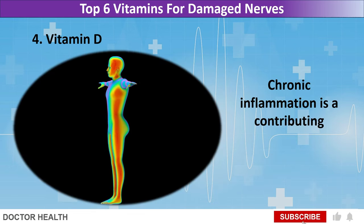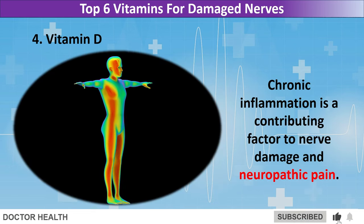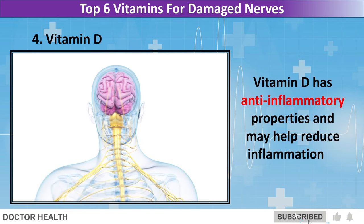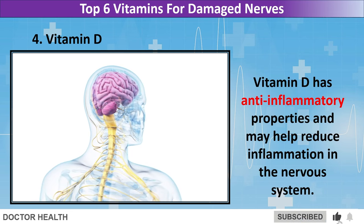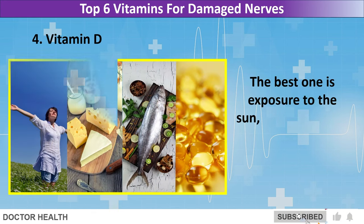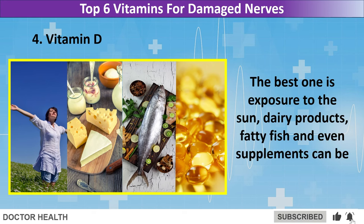Chronic inflammation is a contributing factor to nerve damage and neuropathic pain. Vitamin D has anti-inflammatory properties and may help reduce inflammation in the nervous system. Vitamin D can be obtained from various sources. The best one is exposure to the sun. Dairy products, fatty fish, and even supplements can also be included in your diet.